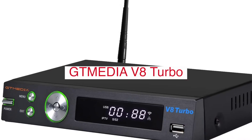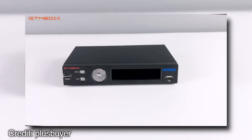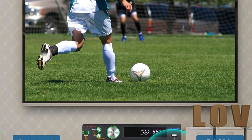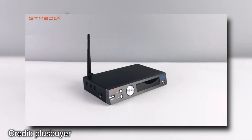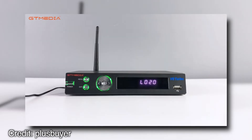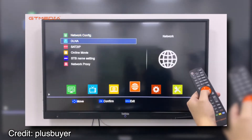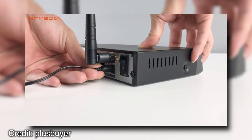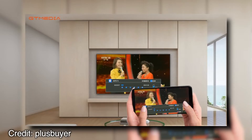The GTMedia V8 Turbo FTA Satellite Receiver is a high-tech device that will allow you to watch TV on a number of different channels from all over the world. You can also use it to listen to radio programs in various languages, as well as view movies and news broadcasts. This model has been designed for people who want lots of options when watching TV or listening to the radio at home. There's no need to worry about signal loss because this device has built-in antennae that will give you the best signal. It delivers high-quality sound and has auto-loop tuning built in, and allows you to watch TV in over 30 different languages, including English.